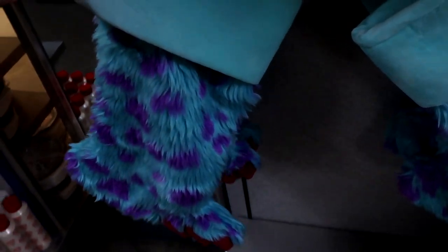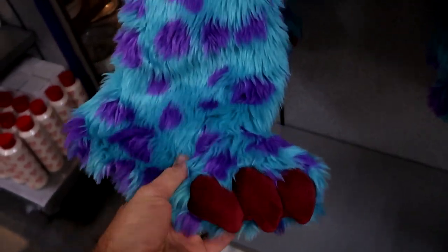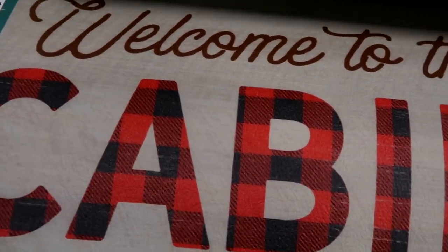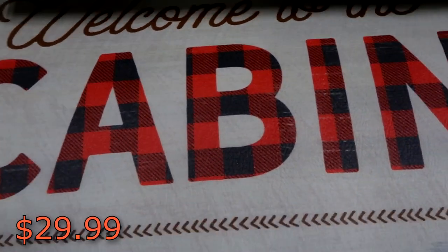And they do also have a really awesome Sully stocking — these are $14.99 marked down from $30. This is so soft, and look at Sully's little toes there — that is really adorable. And right underneath is a really fun kitchen mat — it says 'Welcome to the Cabin.' These are actually anti-fatigue mats, $29.99 marked down from $40.